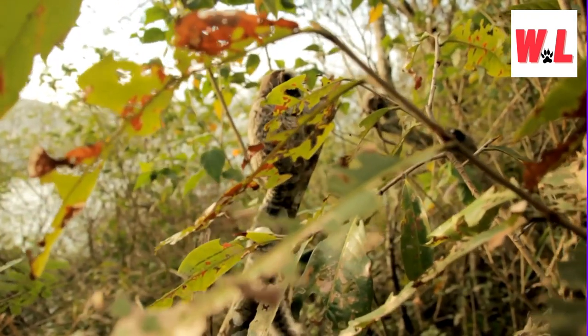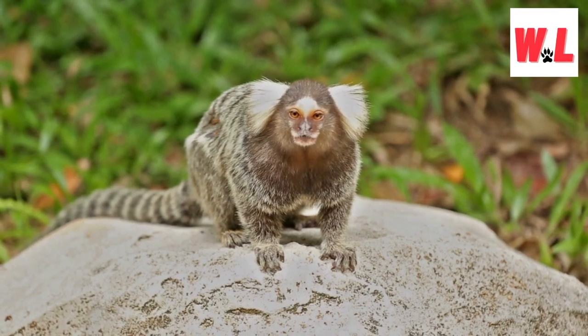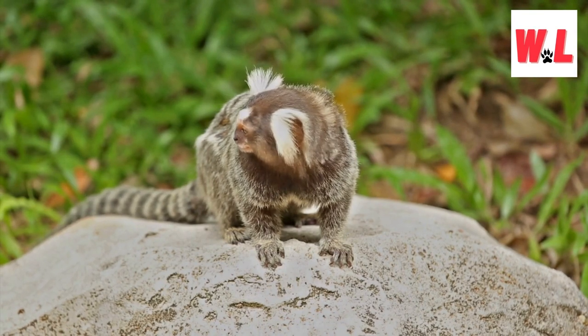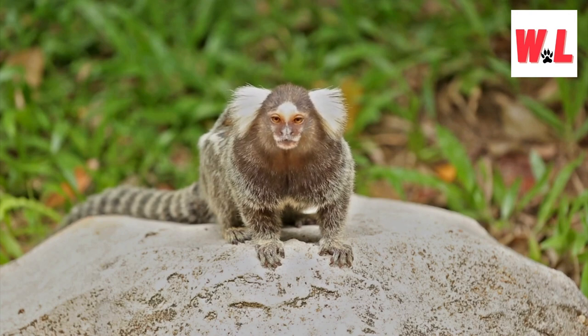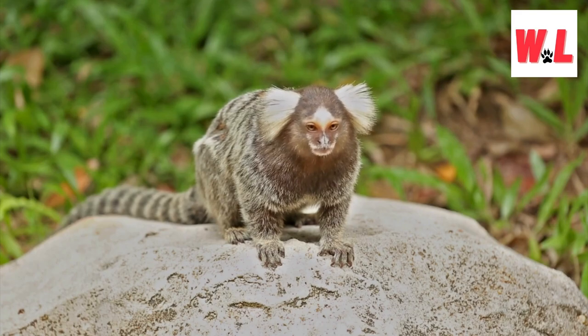Found in Colombia, Brazil, Ecuador, and parts of Bolivia, these adorable creatures, while not currently endangered, face threats from the illegal pet trade. Their charm lies not only in their petite size but also in their mischievous personalities, making them a delight for those fortunate enough to encounter them in the wild or in captivity.